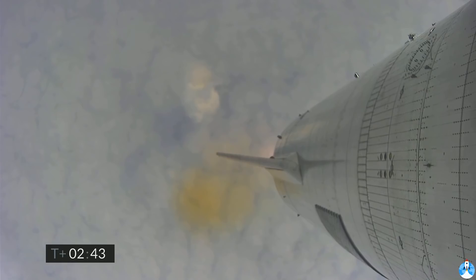T plus 2 minutes 40 seconds — we're trying to regain video from the vehicle. We continue to ascend. We have just passed the 8 kilometer point in flight. Everything continues to look good on Starship 15.